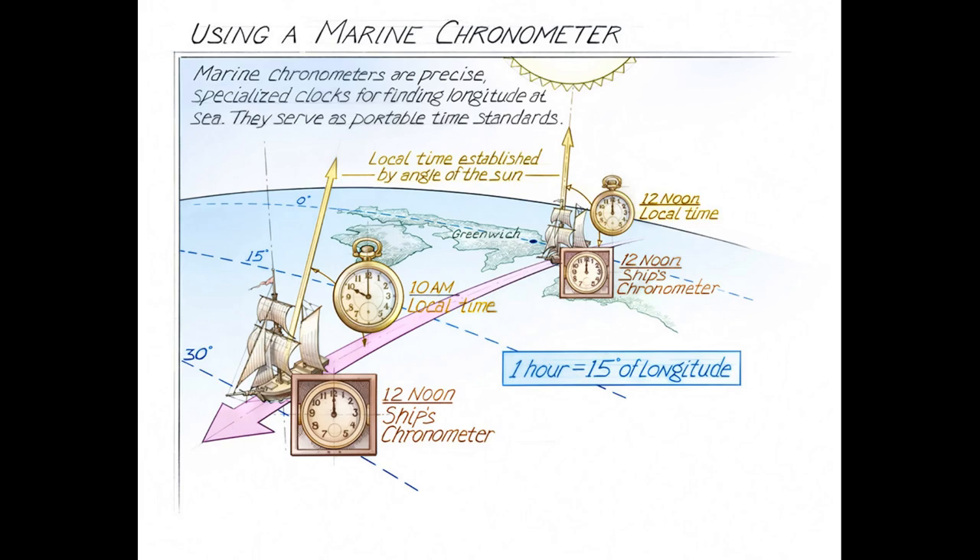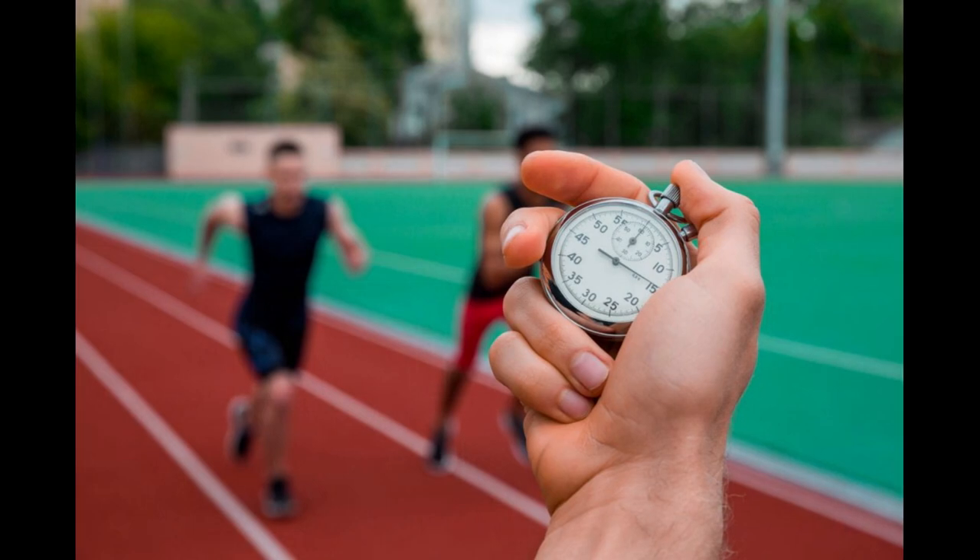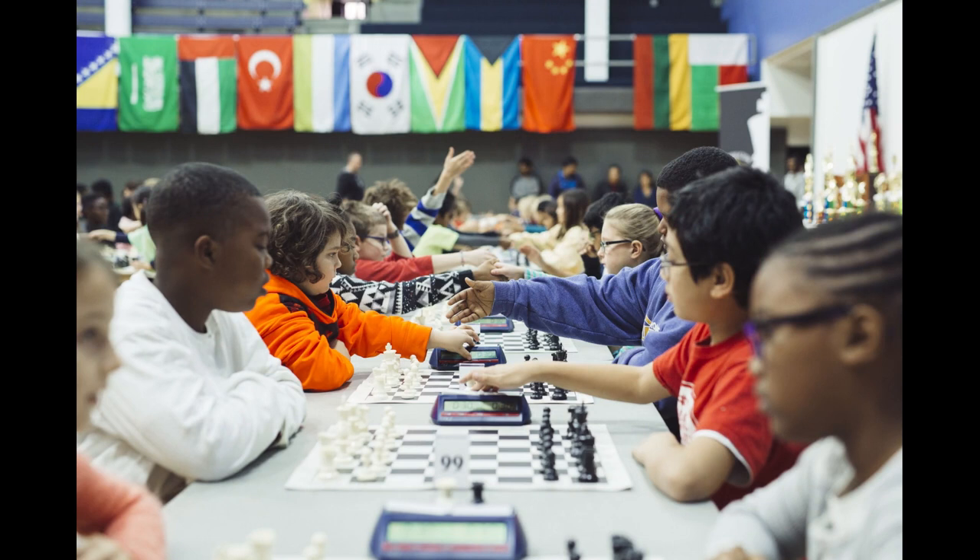Clocks can also be used to measure varying periods of time in games and sports. Stopwatches can be used to time the performance of track athletes. Chess clocks are used to limit board game players' time to make a move. In various sports, game clocks measure the duration of the game or subdivisions of the game, while other clocks — such as play clocks, shot clocks, and pitch clocks — are used for tracking different durations.